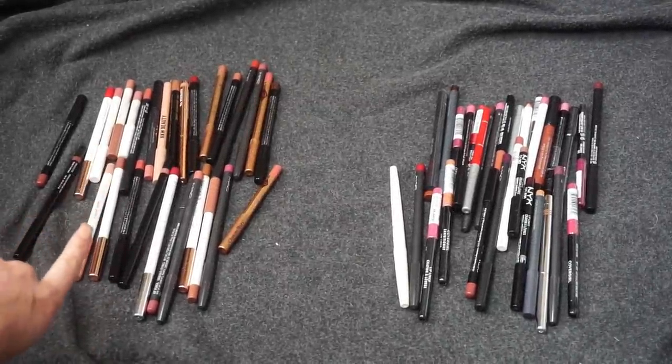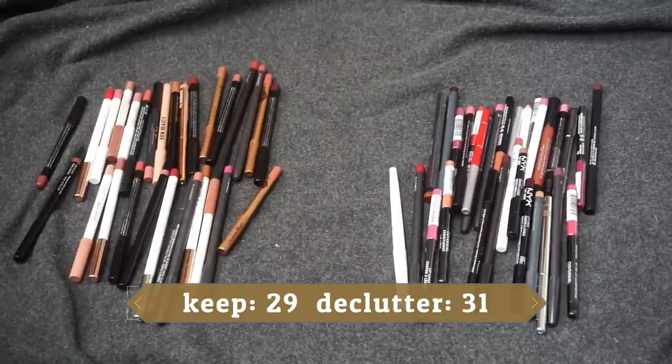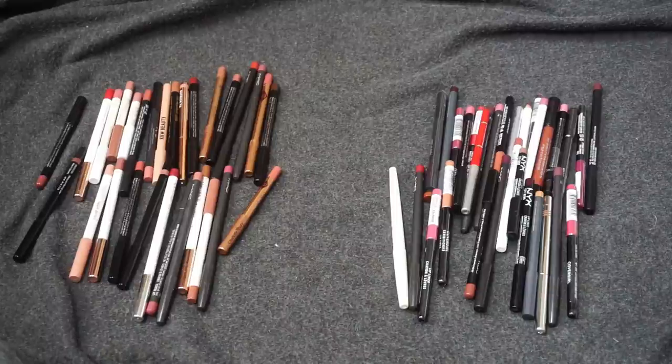That is everything! In my keep pile I'm keeping 29 lip liners — that's plenty. And in my pass pile I'm decluttering 31. I hope you enjoyed this declutter and found it helpful. I did end up swatching everything after all. Lip liners isn't one I usually include in my declutters but now you can see why I needed to. Next week is going to be the finale — all of my bullet, cream, and satin lipsticks. It is going to be on like Donkey Kong! Give it a thumbs up, consider subscribing, and I'll see you in my next video. Bye!